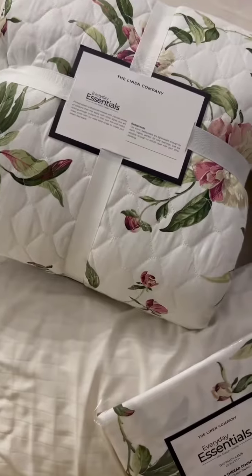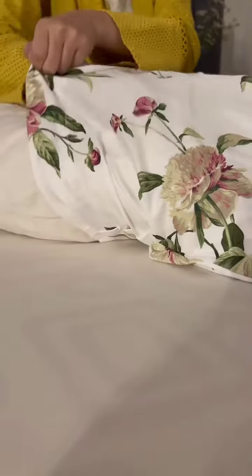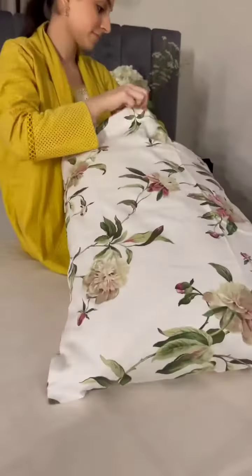First things first — try to buy classics, because these are versatile in nature and can be mixed up with any color palette. A white solid bed sheet is a classic which needs to be in everyone's linen closet. The Linen Company gives you a huge variety to choose your options from.